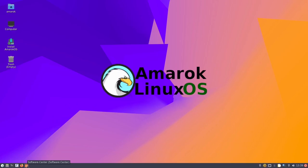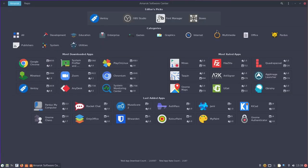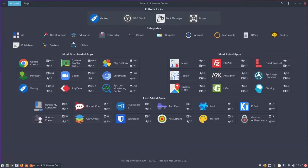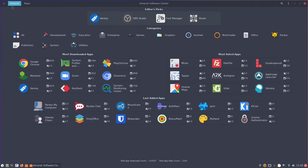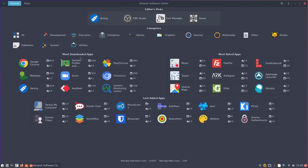Over on the left you've got their software center. When it populates it's real simple — no flashy animations, just straight to the point. Right off the bat you've got editor's picks: Ventoy, OBS Studio, Boxes, and Font Manager. Then down here you've got different categories — development, education, games. You can click on games and it brings up your games. There's Rocket Chat — click on it and it shows information, screenshots, reviews, and you can install from there. Same with OBS Studio — click install and it goes ahead and installs it. You do have a repo button up here to search for and add specific repos to Amarok, which makes that process much easier than cutting and pasting in the terminal.